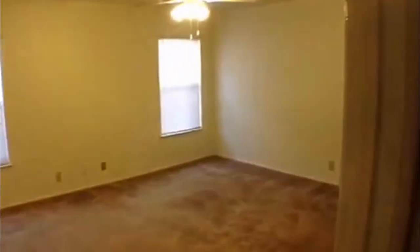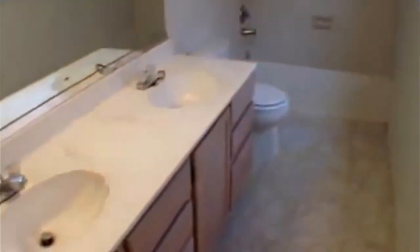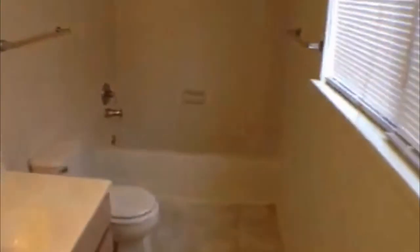Two bedrooms upstairs, but first we're going to take a look at the master, which is downstairs in this one. It's got a ceiling fan, and it has a large walk-in closet — pretty big space to store your clothes. Nice big master bath with a double vanity and a tub-shower combo.